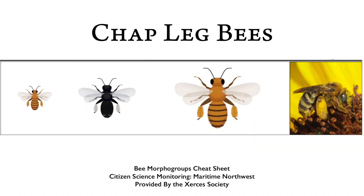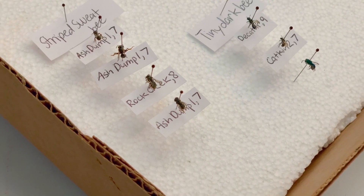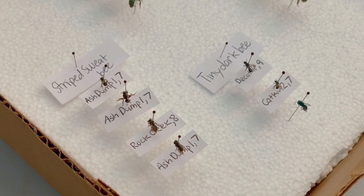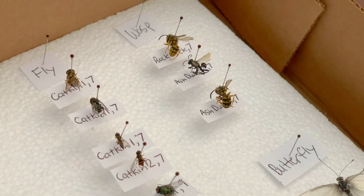There are also chap leg bees, which have incredible hairs on their back legs to collect pollen. The striped hairy belly bee — if you look on its underside it has a very hairy belly and distinguished stripes on top. There's the tiny dark bee, which can often be mistaken for flies — they're very small and quick but are actually bees. And then there's the striped sweat bee, which is similar to the tiny dark bee but has more characteristic stripes on the back. The other three non-bee morpho groups are fly, butterfly, and wasp.